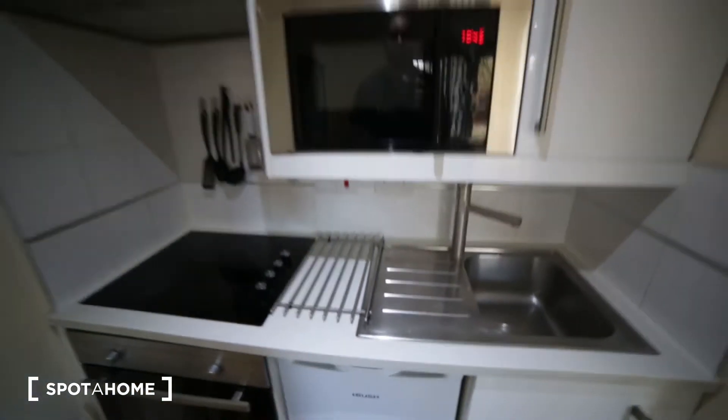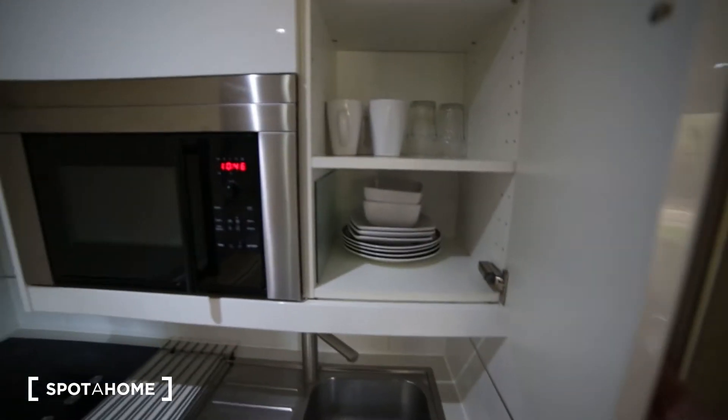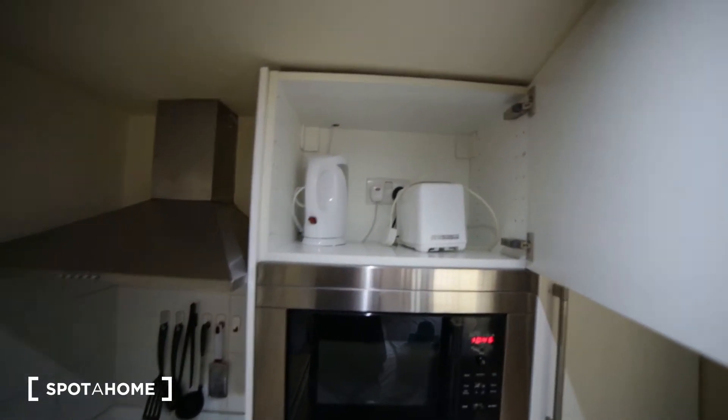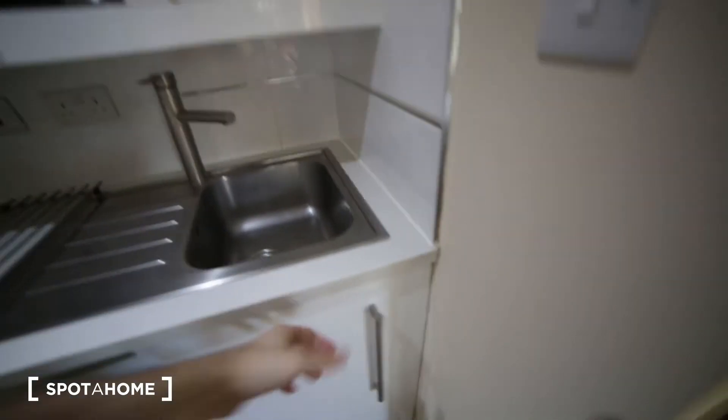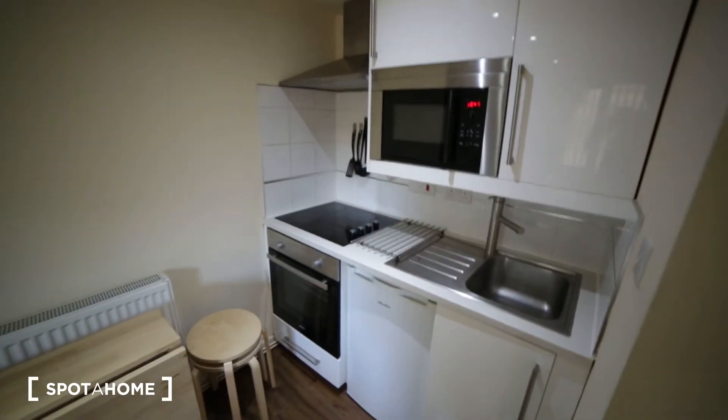Here we have the fridge, microwave, and some cupboards where you can find glasses, plates, a toaster, and a kettle, as well as some pots and pans. So there's a fully equipped kitchen here.